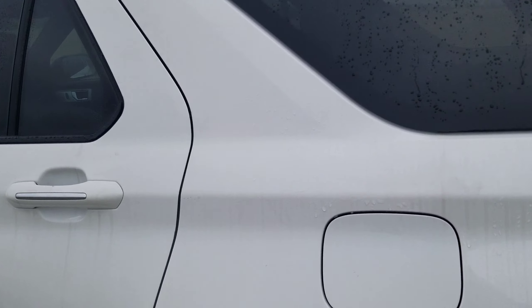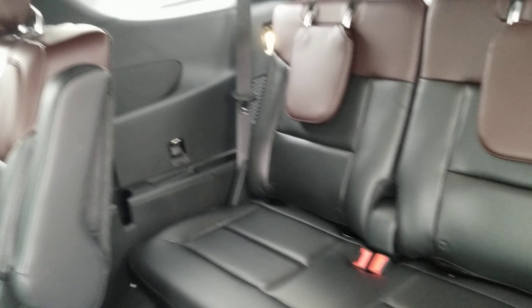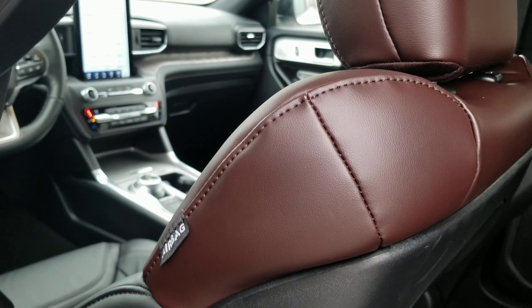I'll give you a couple of shots of the interior here. The new instrument cluster — this one's got the buckets in the second row, of course the third row there. This one's got the panoramic sunroof and two-tone leather in it.